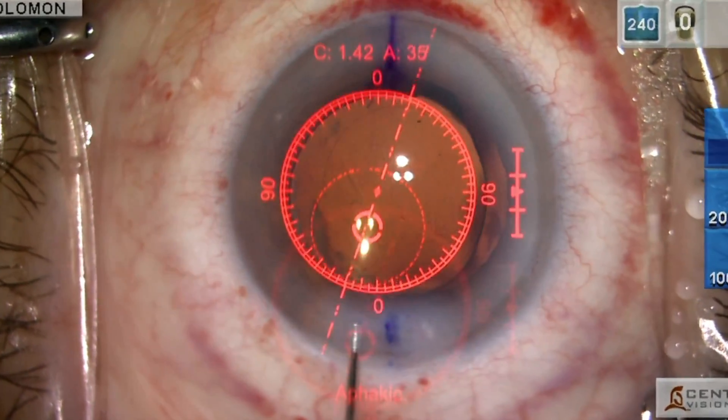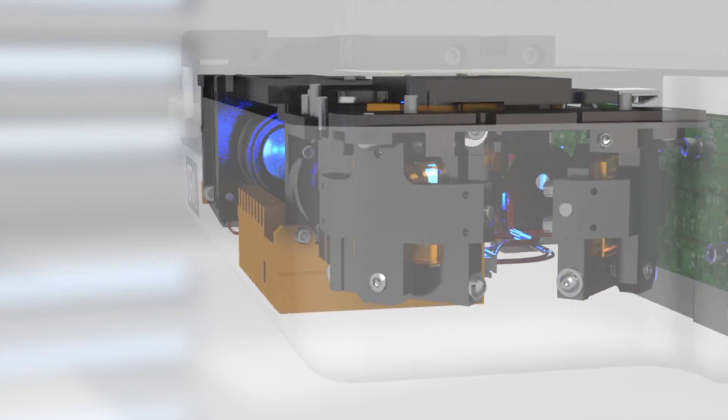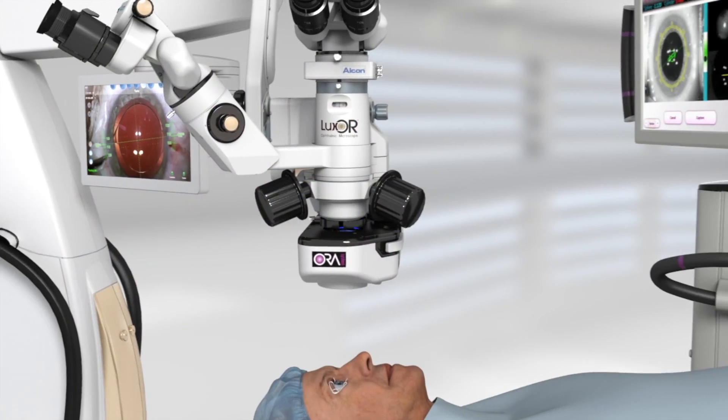These detailed measurements add an incredible level of precision in the surgery and give us great confidence that we're going to hit our targets and reduce dependence on glasses and contacts for our patients.